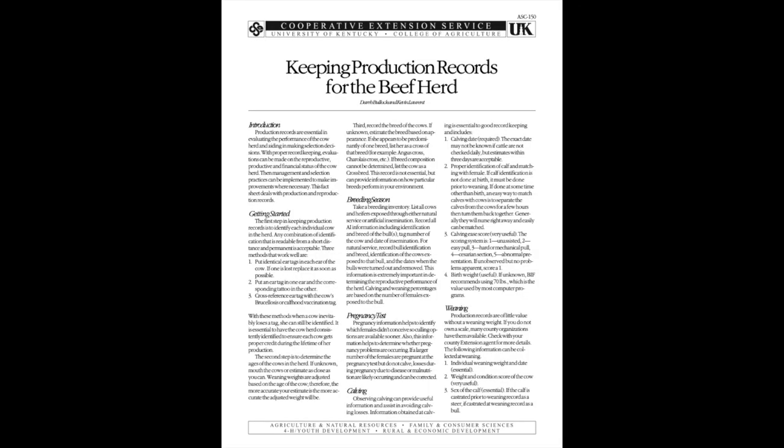If you have any questions about keeping beef records, contact your local extension office and we'd be happy to help you get a system that works for you. We appreciate you watching the Farm and Home Show and hope you have a great day.